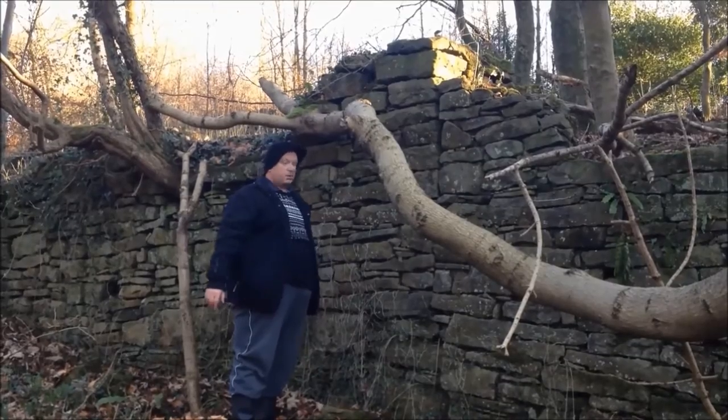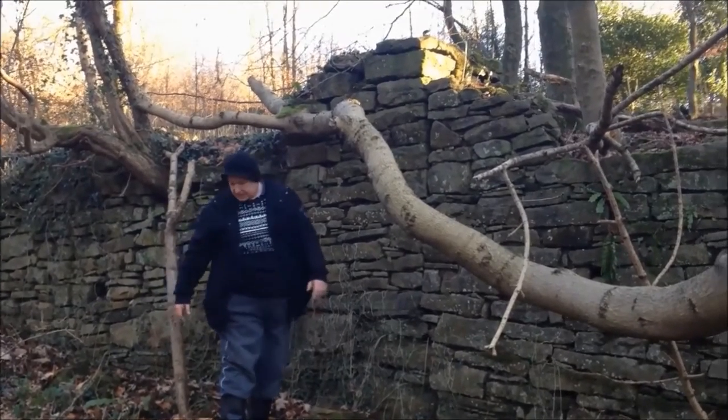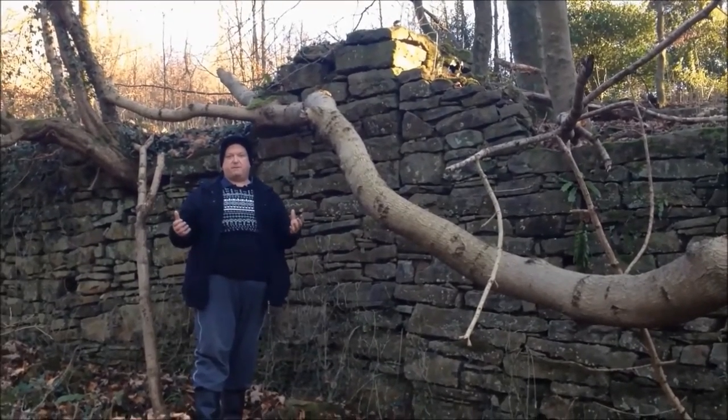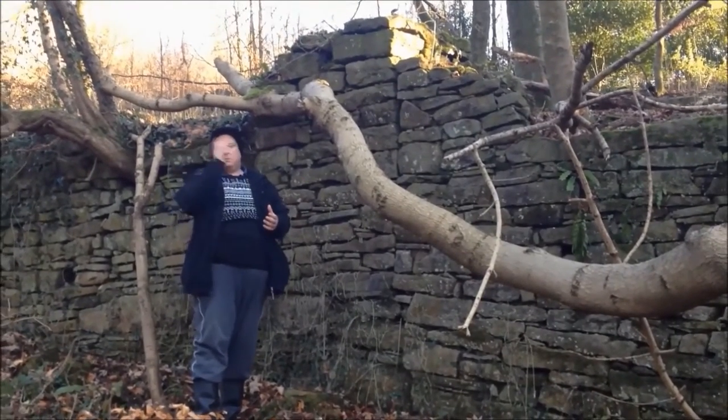What these would have been, I don't know — probably barns of some description. Literally, you could carry on going around here finding remains forever. I think there's about 50 lost farms on the moors from Handel's Ark.